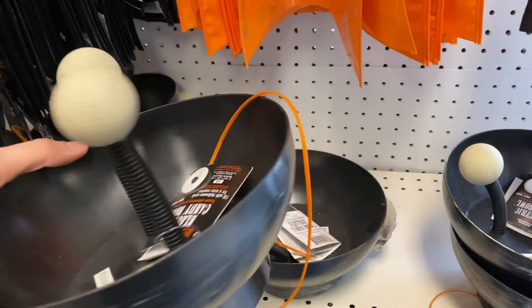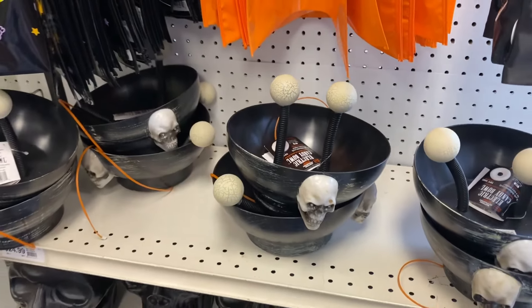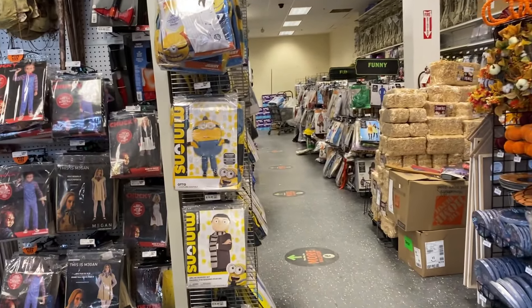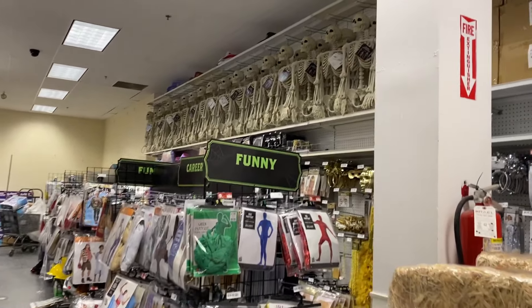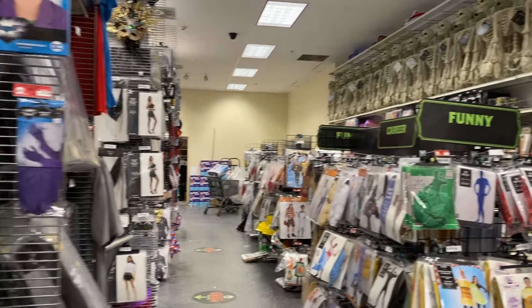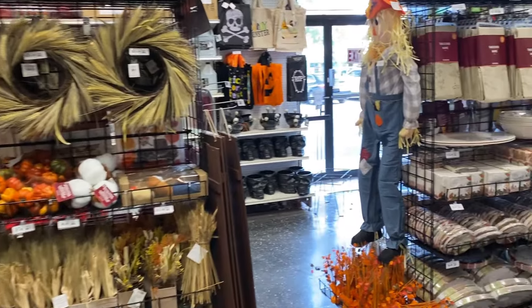Got another candy bowl. This is significantly smaller than the Michael Myers one. This is cool, but it's just way too small for a candy bowl - can't fit a lot in there. Maybe it's a secondary bowl. And then yeah, in the back here I think it's just costumes. This whole back section. Tons of skeletons near the ceiling.